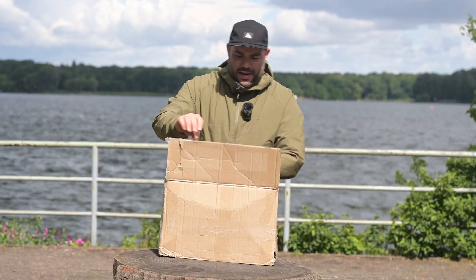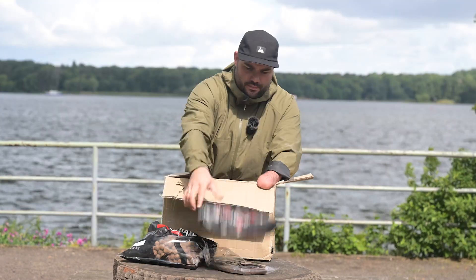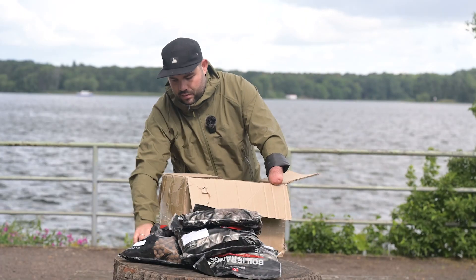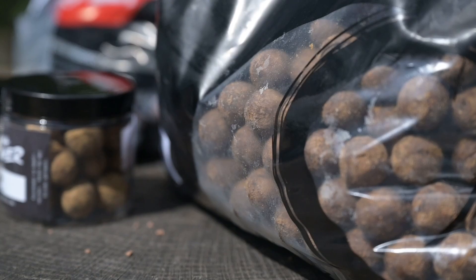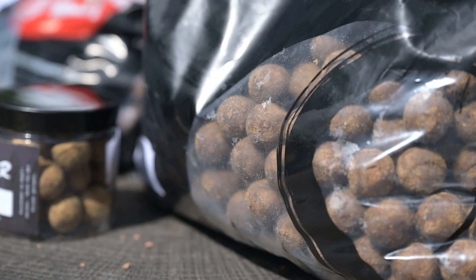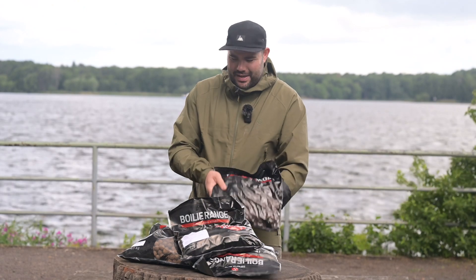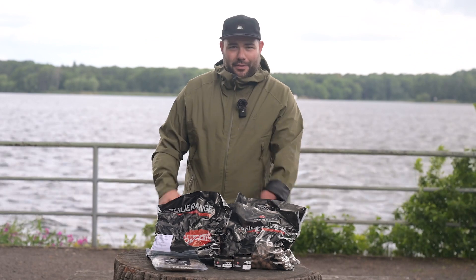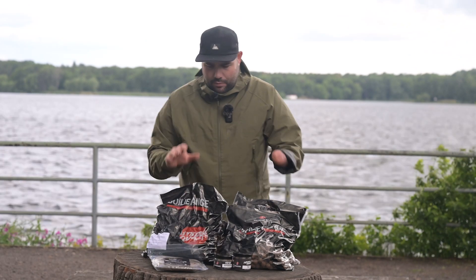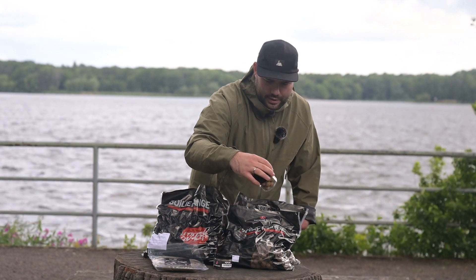Without talking too long, let's look at the boilies. Through the bag I can already see what I noticed in the last unboxing — that smooth texture of the boilies. And even without opening the bag, there is already a very special smell in the air. So, here's what we have: 10 kilos of boilies, 1 kilo of dough, pop-ups, and hookbaits.